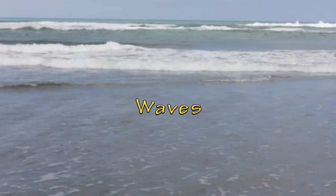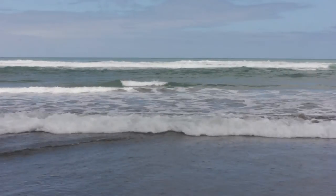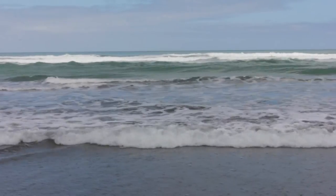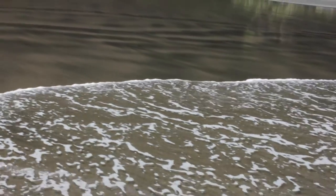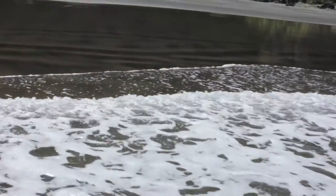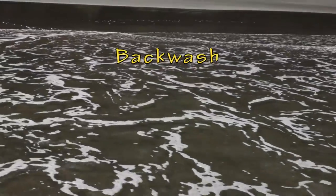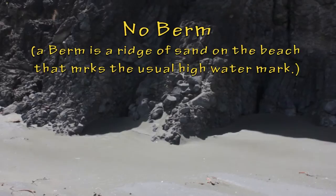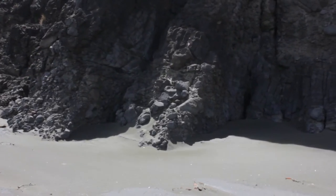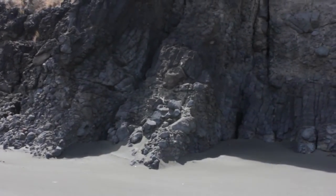Mercer Bay is a high energy wave environment. This is because of the very long fetch that lies between the west coast of the North Island and the east coast of Australia. In comes the swash — and here is the backwash. Another interesting feature is that there is no berm on this beach, and that is because down here the waves pretty much come right to the cliff at full tide, so there's no chance for a berm to form.